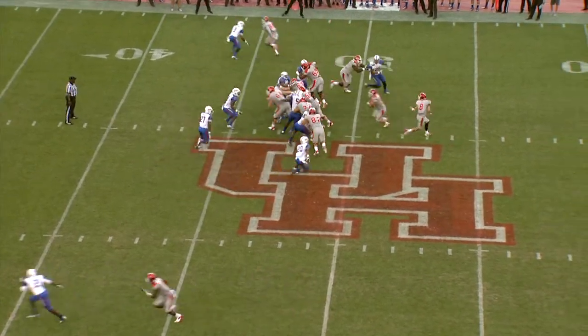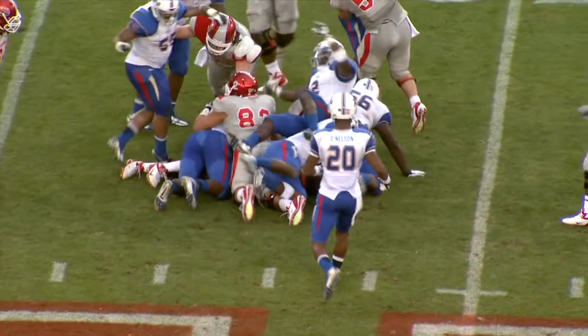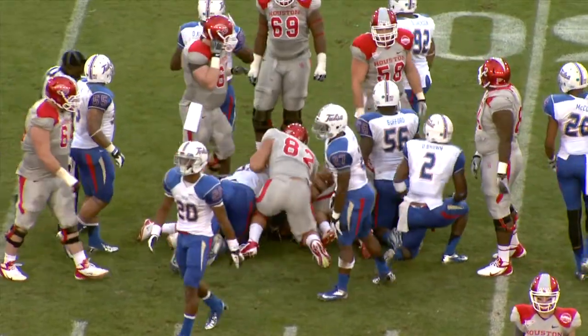Out of the pistol formation, here's the snap, and Farrell gets the handoff, and he is hit and dropped. No gain, maybe a loss, as Brown got in there for TU.